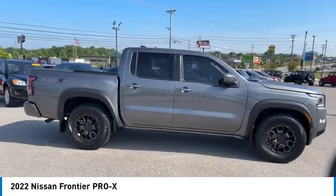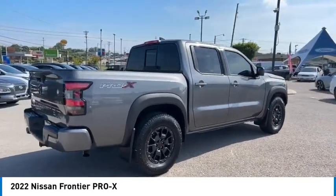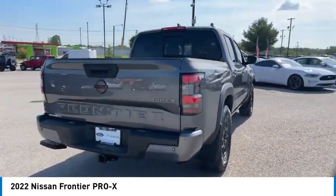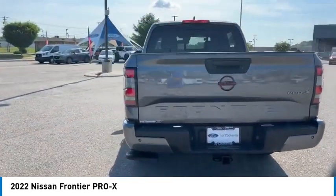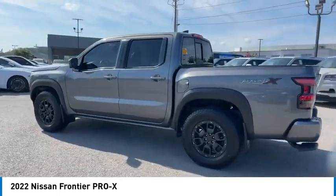Make a great choice today with the 2022 Frontier. The Nissan Frontier offers a full-length, fully-boxed frame for strength, serious off-road capabilities, and a five-star rating for side-impact crash safety.